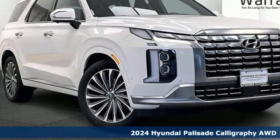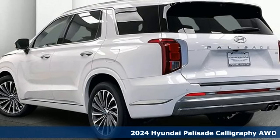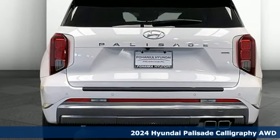It's a new 2024 Hyundai Palisade. Challenging convention to find a better way. It's the Hyundai way. Plus, it offers an exciting list of features.